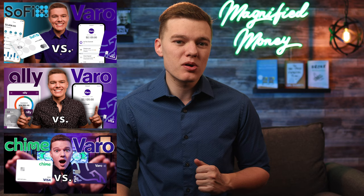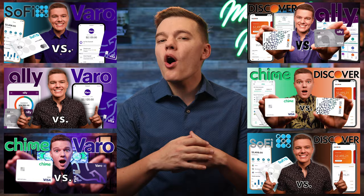What is going on everyone? I hope you are all having a fantastic day. We've done a ton of versus videos and many of those have included the very popular Varo banking platform as well as Discover Bank, which are two of my personal favorites, but through all of those different videos we have never actually put those two options head to head to see which one might be the better option for you.